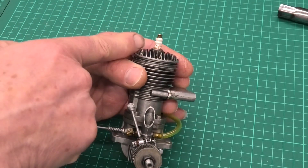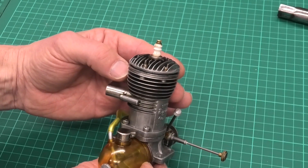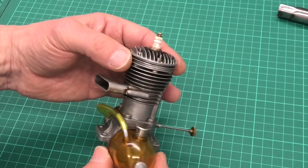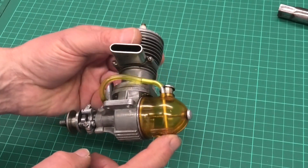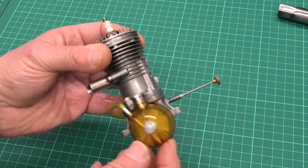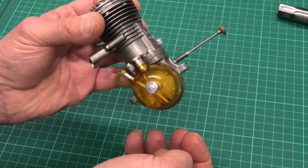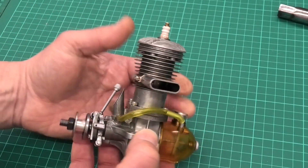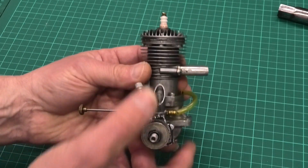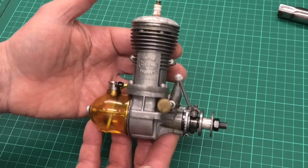We've got a Champion V spark plug in the top there — if I turn that round we can see the V — and that's still working in good condition, so hopefully we'll run it on that without any problems. There's an original fuel tank and a GR serial number on the back plate in there. If we look at the front we've got the timer and of course the needle valve, and I am really excited to get this running.